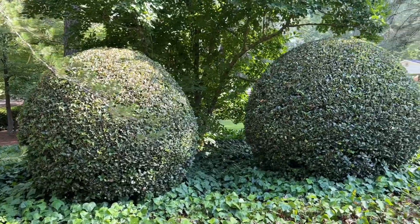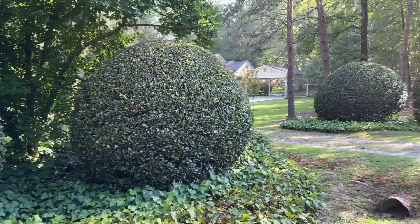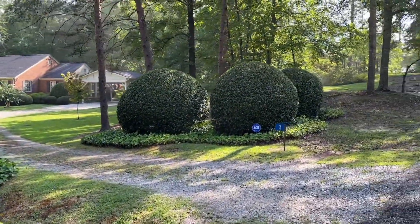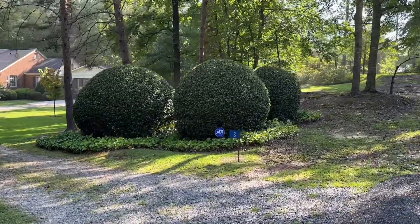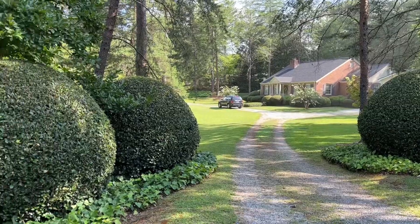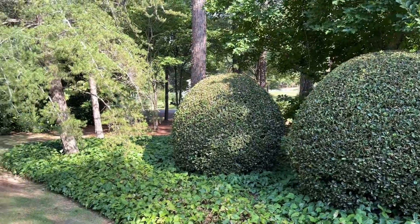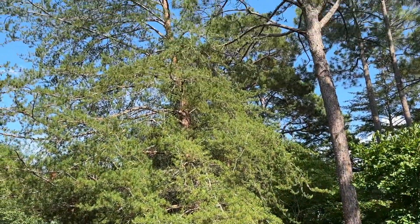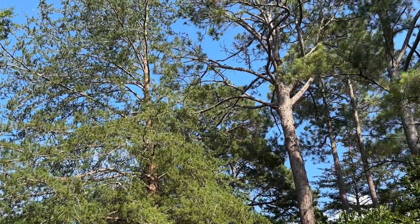On this side of the driveway they have more of these round hedges — look how pretty, three on each side — and then a beautiful pine here that is absolutely gorgeous.